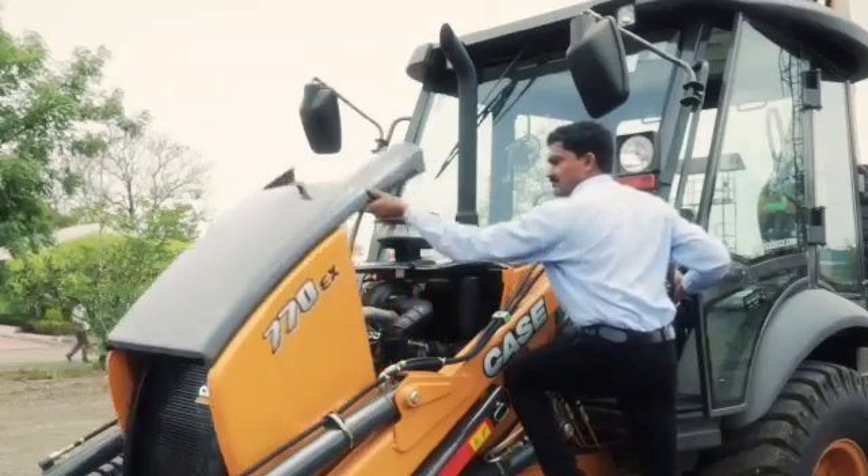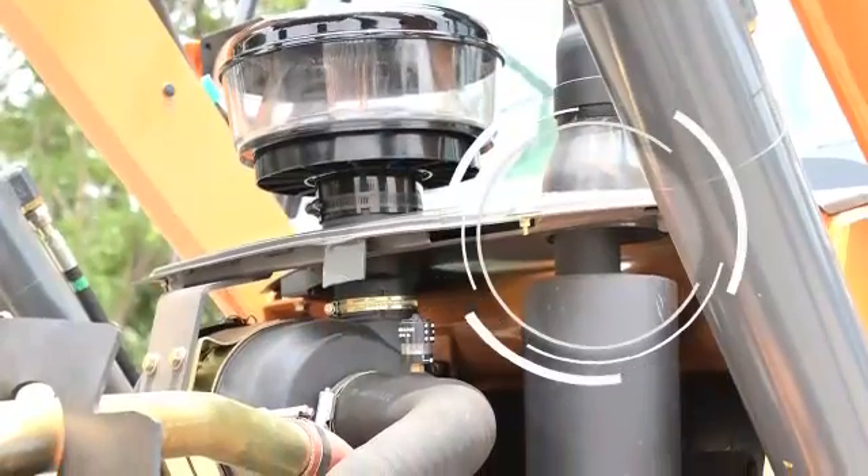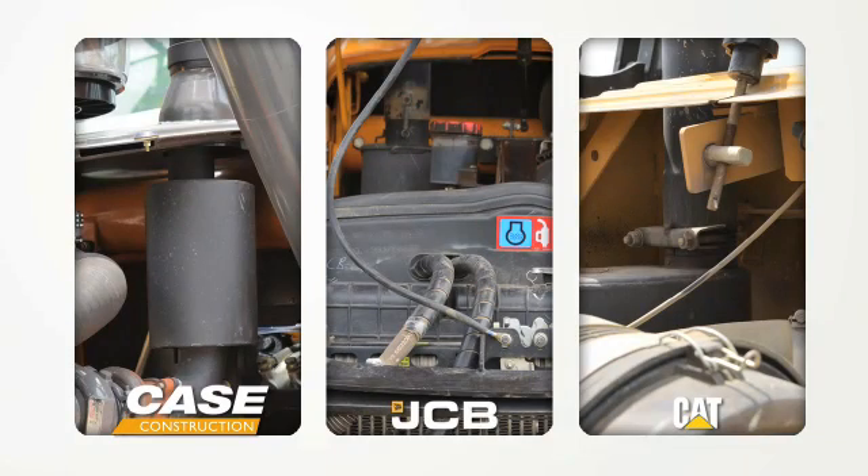Also, as Case cares for every single detail that can improve the machine's reliability, the exhaust muffler is made of two pieces, in order to avoid the strong vibrations that occur with the engine at idle and that can weaken and eventually break the muffler.